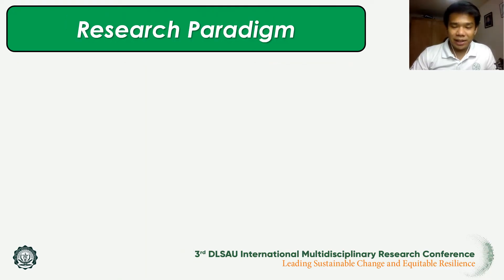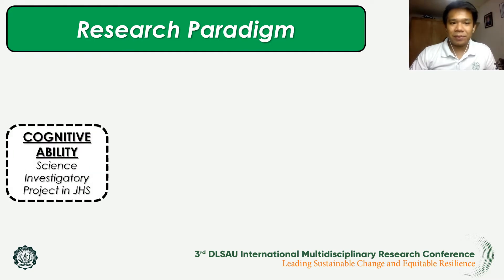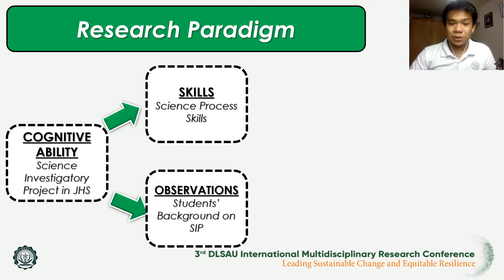Based on the existing conditions, we have the cognitive ability, which is the science investigatory projects in the junior high school, wherein it aims to develop skills — in particular, the science process skills — and observations through the students' background on science investigatory projects. The purpose of this phenomenological study is to understand the relationship of science investigatory projects to the research writing of STEM students at De La Salle Araneta University.